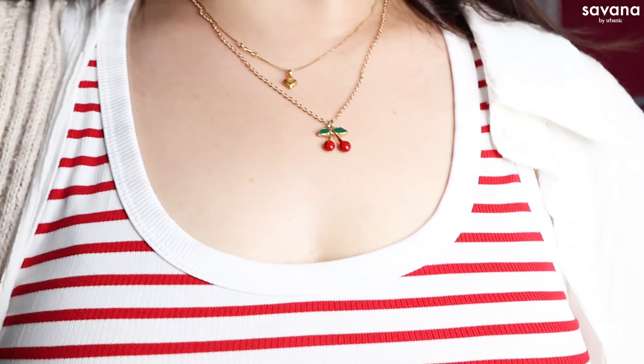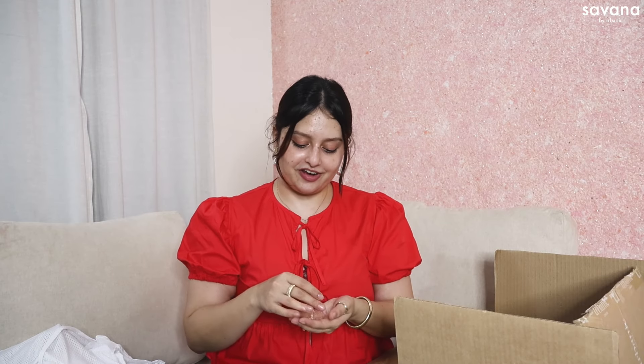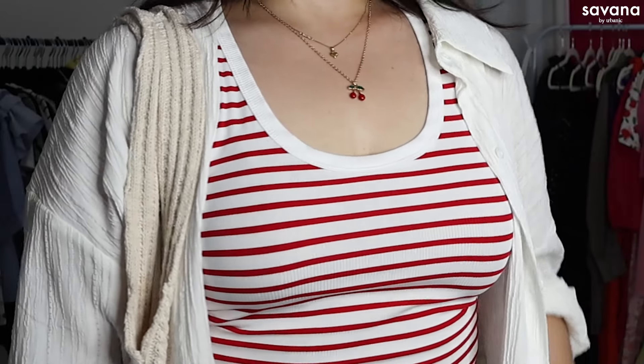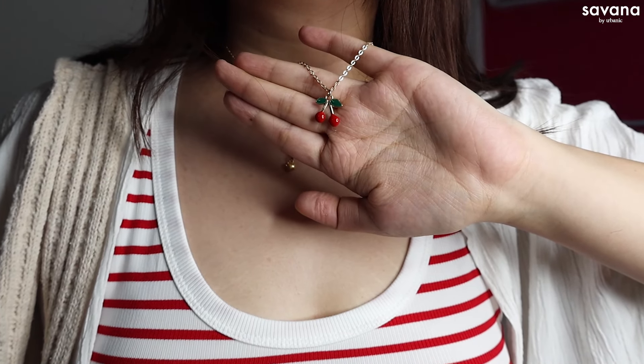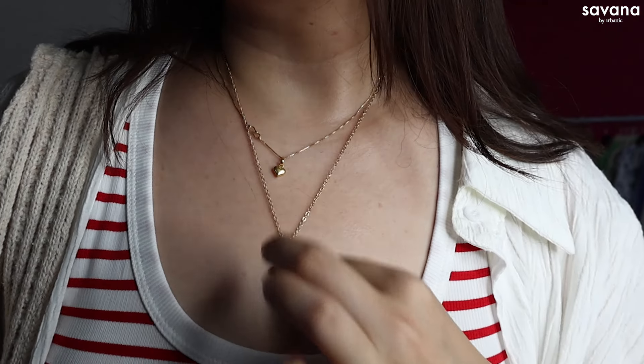This is another favorite item from this video. If you've been following me for a while, you'd know I love cherries — anything with cherries on it or in the shape of a cherry, I have to get. So I saw this cherry necklace and of course I had to get it. It's so cute — it has a dainty gold chain with a cherry pendant below. Look at the detailing!